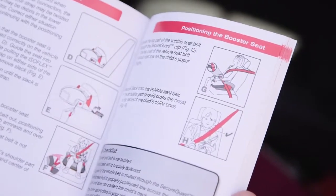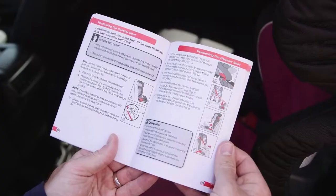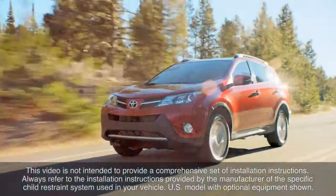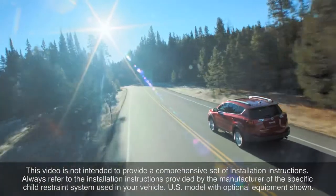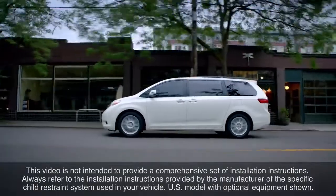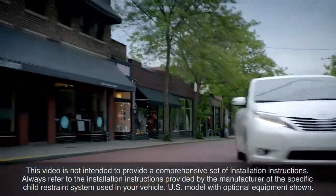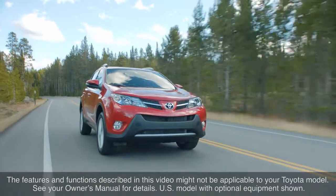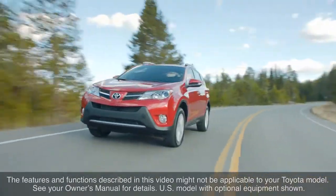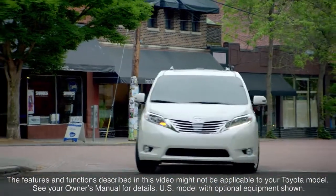For a full list of precautions, please see your owner's and child restraint system manuals. This video is not intended to provide a comprehensive set of installation instructions. Always refer to the installation instructions provided by the manufacturer of the specific child restraint system you wish to use in your vehicle. The features and functions described in this video might not be applicable to your Toyota model. See your owner's manual for details. Thanks for watching this Know Your Toyota video.